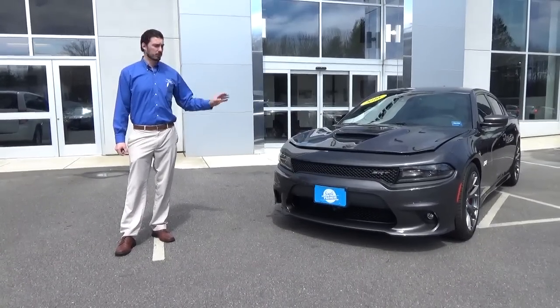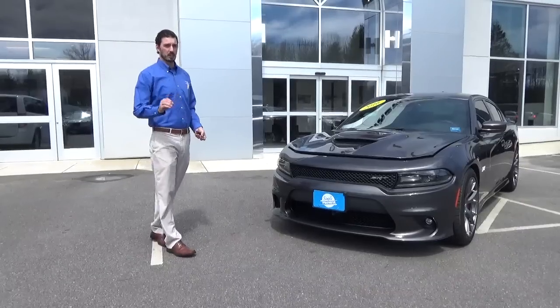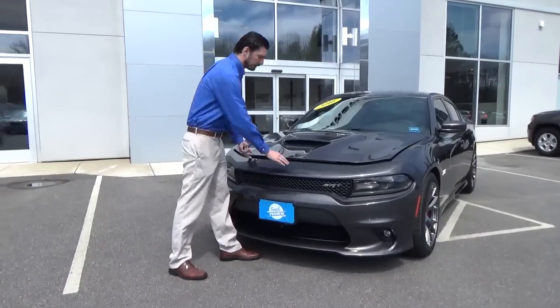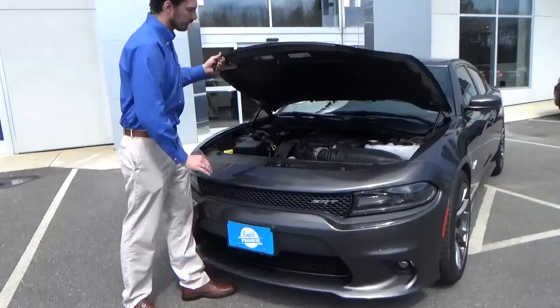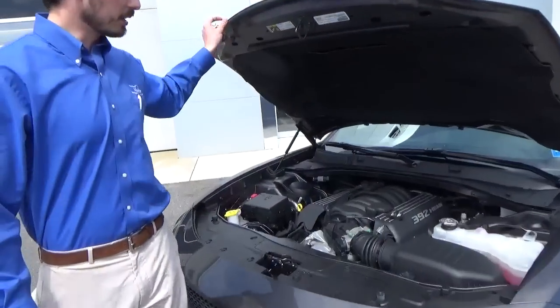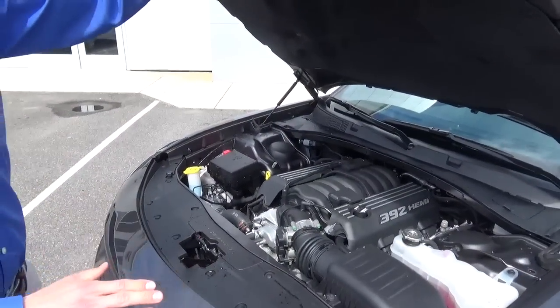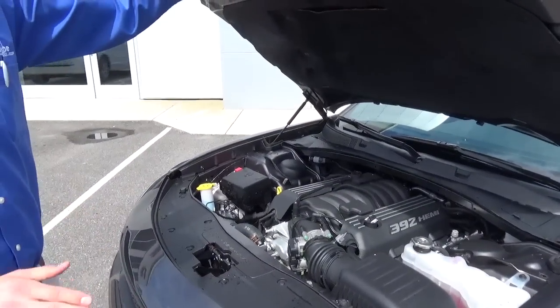Bought brand new here, just traded in, only 1,400 miles. The coolest thing about this is actually what's underneath the hood. This does have the 392 Hemi engine in it. If you're looking for power, this is definitely the sedan to look at.